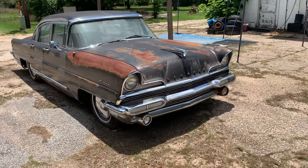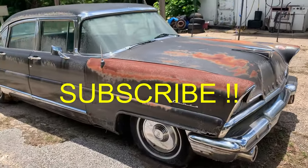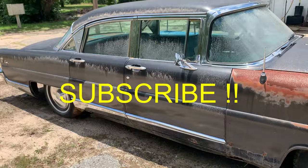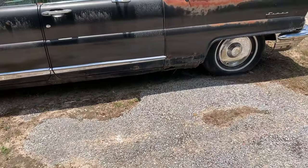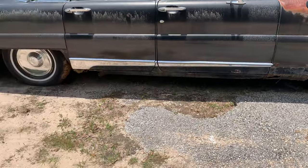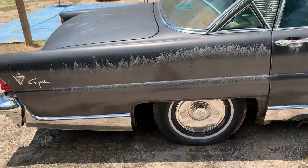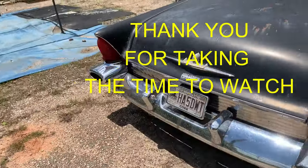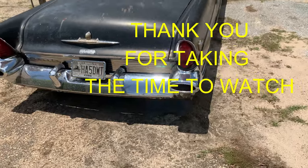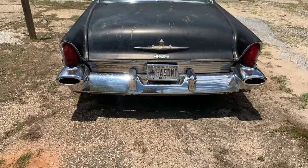Old Lincoln — put a year on that for me — four door. Rockers are bad on it, lower fenders are gone. Skirts seem to be missing. It's a Lincoln Capri — look at the back of that thing, that looks pretty good. Got a Georgia tag on it.